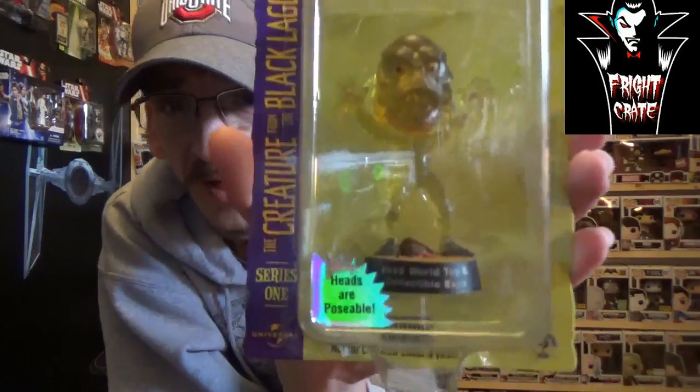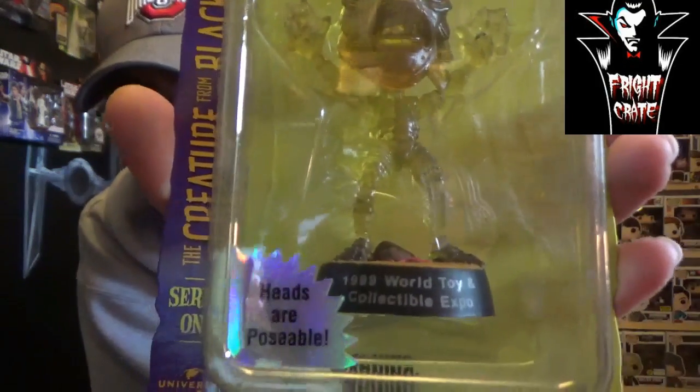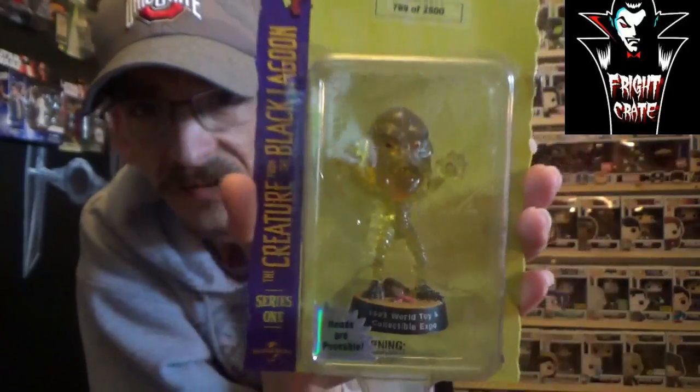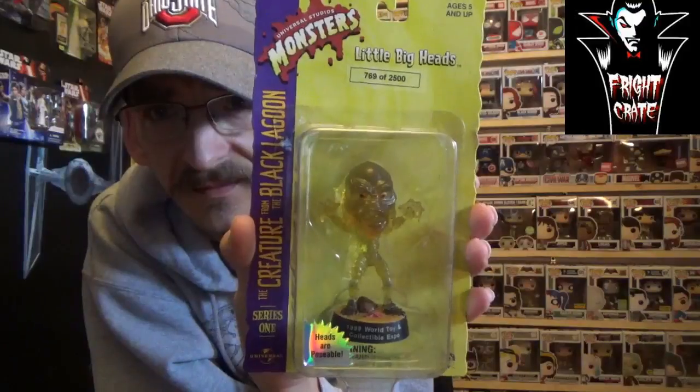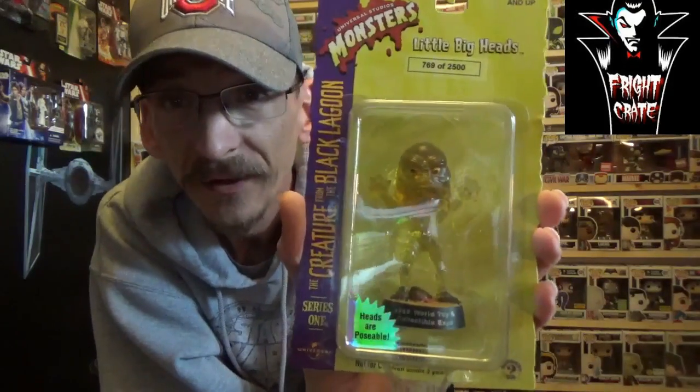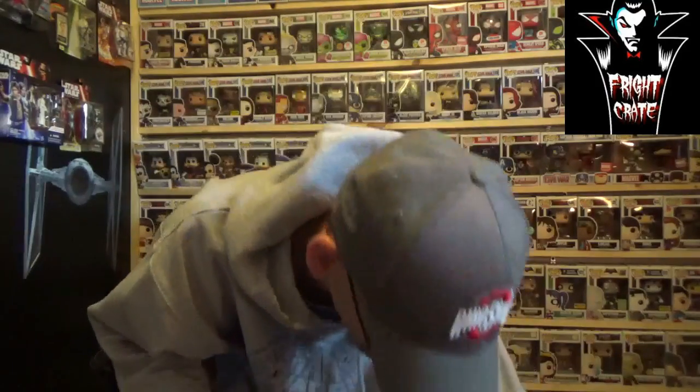This is a 1999 World Toy and Collectible Expo exclusive — I didn't notice that until just now. There's the base of it. It says his head is poseable. Who doesn't like some Universal Monsters? That's what I grew up with.